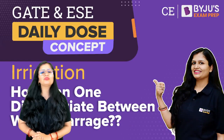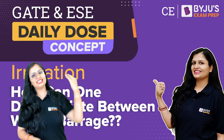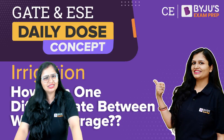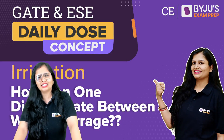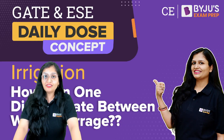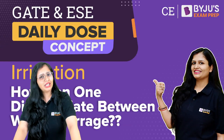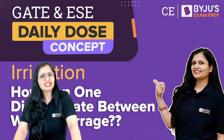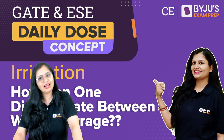Hello, my dear students, welcome to Baiju's Exam Prep. Hope you guys are fine. In today's daily dose concept, I'll be telling you a great concept — the most doubtful concept — whether a diversion headwork is a weir or barrage, because many times you get confused whether it is a weir or barrage. Within a few minutes I'll tell you how to differentiate between a weir and barrage.